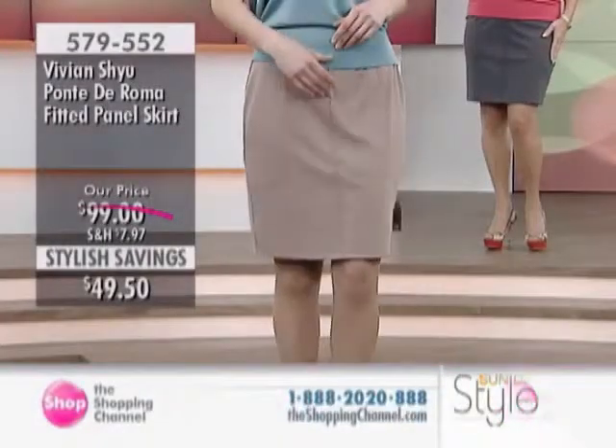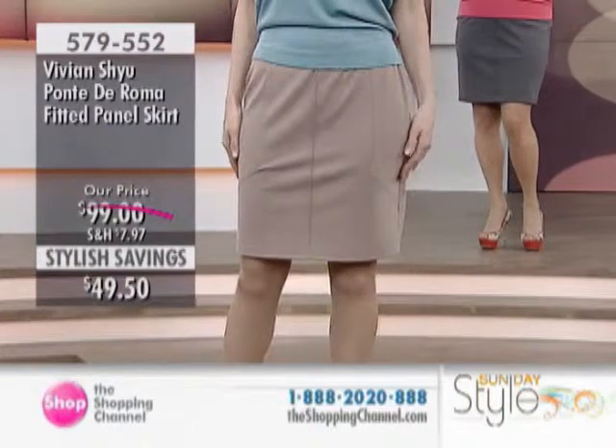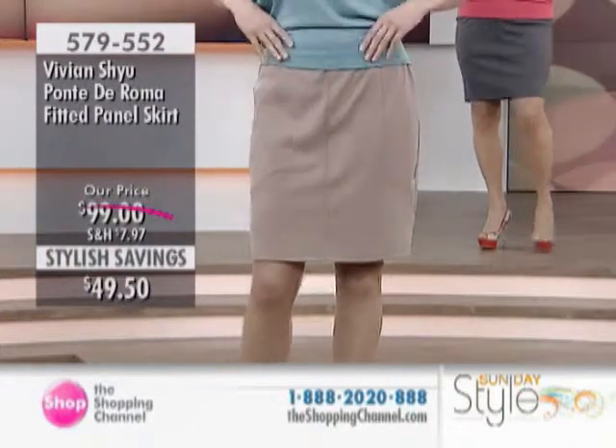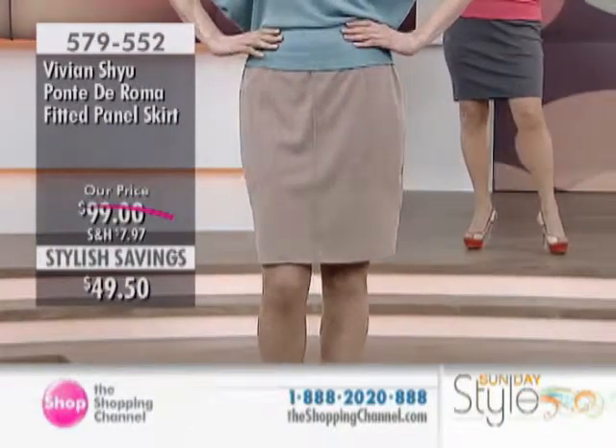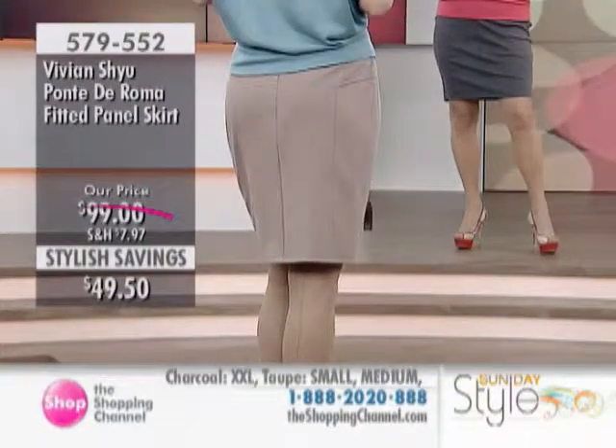This is the next piece, our Ponte de Roma fitted panel skirt. I know that you love the knit that's Ponte de Roma — so many of us discovered how awesome it can be. Look at this price — we're talking 50% off on item number 579-552.